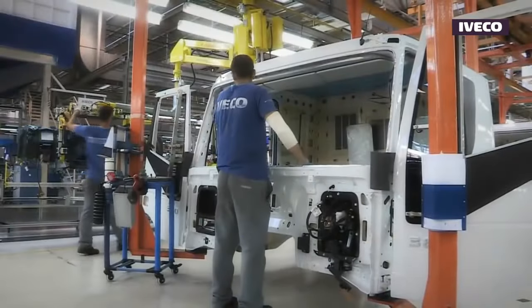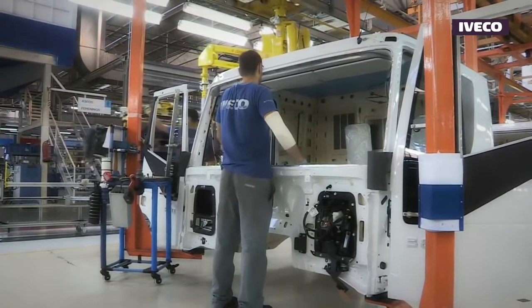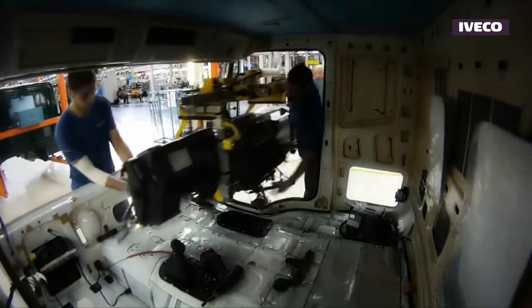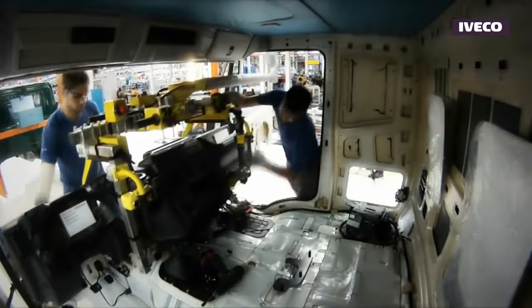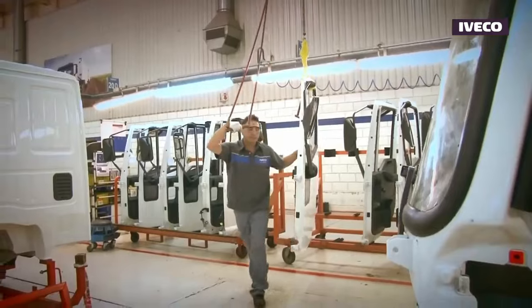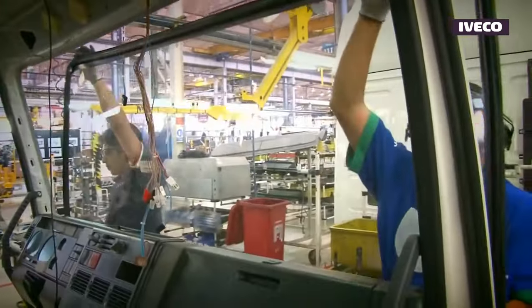Modern electrical installations often focus on energy efficiency. By integrating energy-saving devices, smart technologies, and even renewable energy sources like solar panels or wind turbines, they aim to reduce energy consumption and environmental impact.